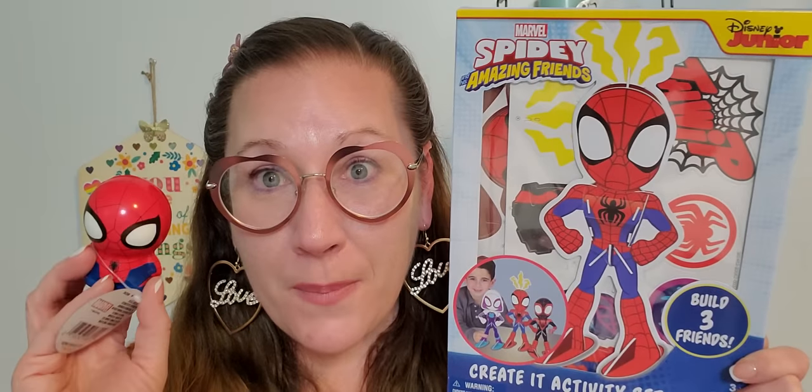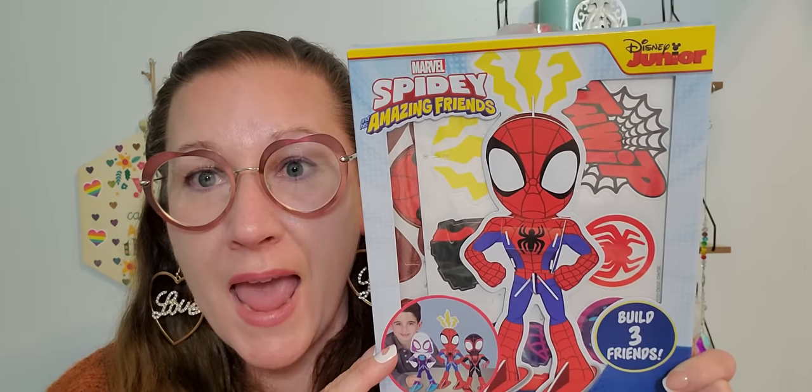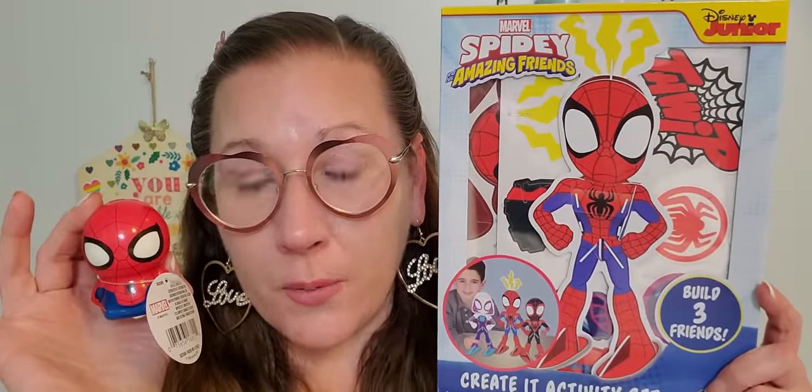I found more options from those little paper doll sets and picked up two separate things for gifting. This is a little squishy toy — I found a whole box of Marvel ones but I needed Spidey. I think he's super duper cool and cute. And then in that same style as the LOL set, this says 'build three friends, create it activity set' — four sheets of perforated foam and an instruction sheet. Look at those guys you're going to be able to build. That is so much fun and it's just $2.50.